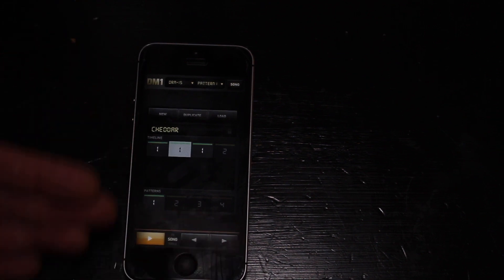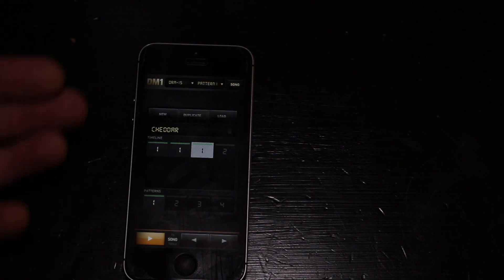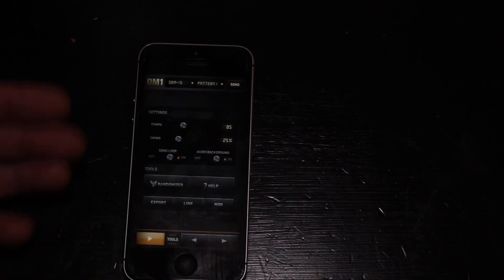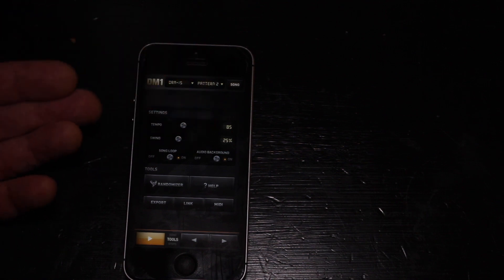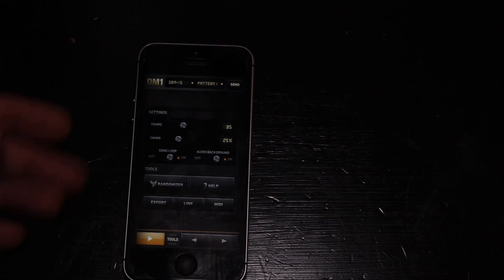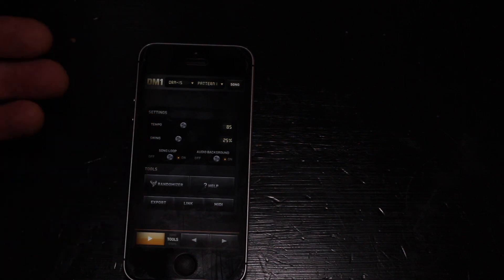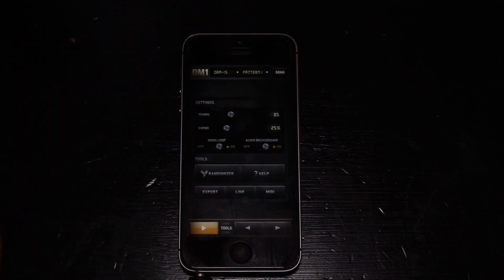I'm going to use this to compose my song once I have a greater understanding of what the song is going to be composed like. And then this is just the export settings. You can also set the tempo, which is cool. You can set the swing, which is very important — with hip-hop beats you don't want it to sound too static, it needs to have a little bit of a flow to it. And that's how you export it.